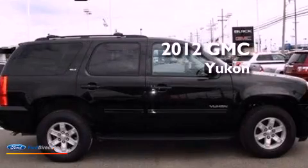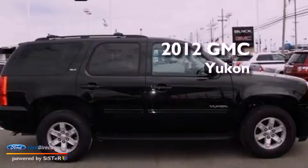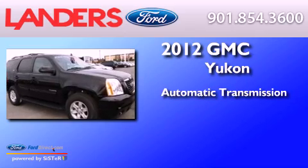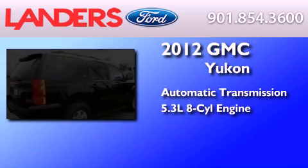This is a 2012 GMC Yukon. This SUV has an automatic transmission and a 5.3 liter V8.